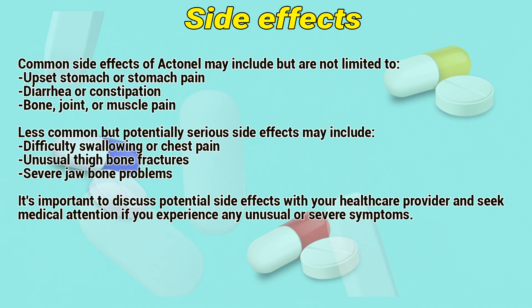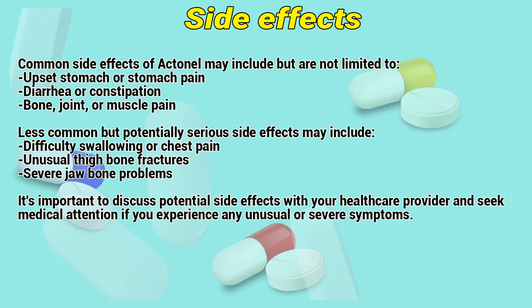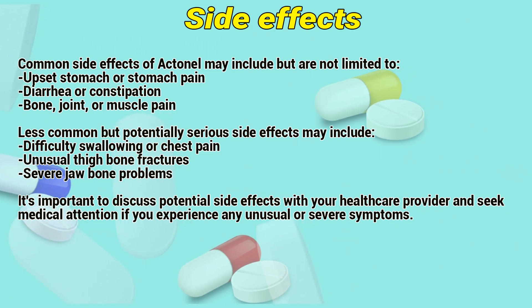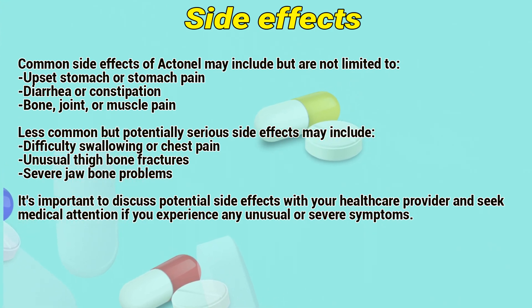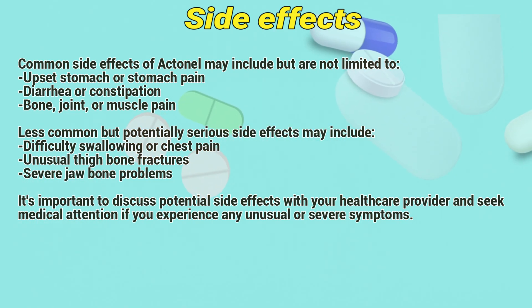Side effects: Common side effects of Actinil may include upset stomach or stomach pain, diarrhea or constipation, and bone, joint, or muscle pain. Less common but potentially serious side effects may include difficulty swallowing or chest pain, unusual femoral fractures, and severe jaw bone problems. It is important to discuss potential side effects with your healthcare provider and seek medical attention if you experience any unusual or severe symptoms.